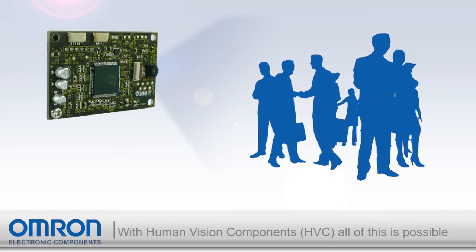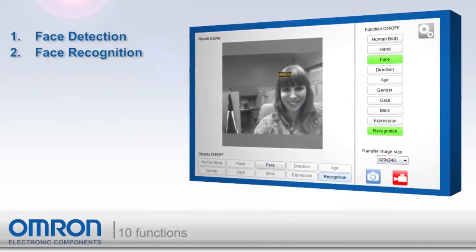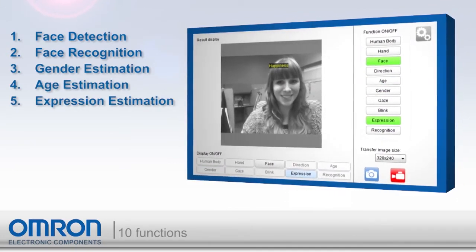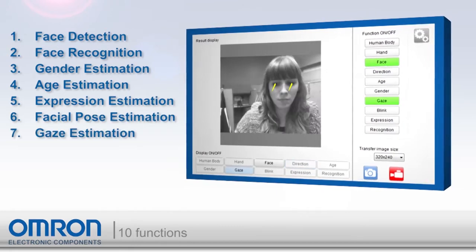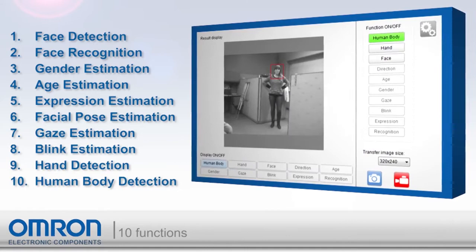Each HVC model includes 10 functions: face detection, face recognition, gender estimation, age estimation, expression estimation, facial pose estimation, gaze estimation, blink estimation, hand detection, and human body detection.